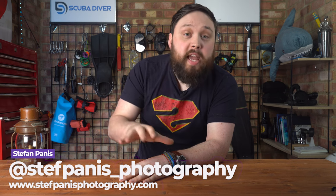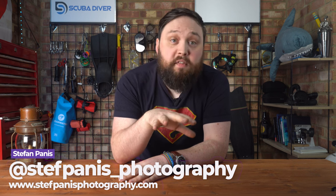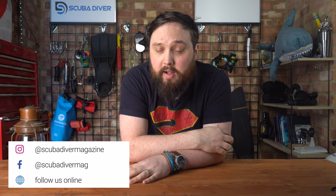If you want to learn more about Stefan and his work, head over to stefpanisfotography.com or find him on Instagram under the same handle, along with the mine exploration team. Take a moment to like and subscribe to the Scuba Diver magazine channel and consider becoming a channel member. Thank you for watching, and of course, safe diving.